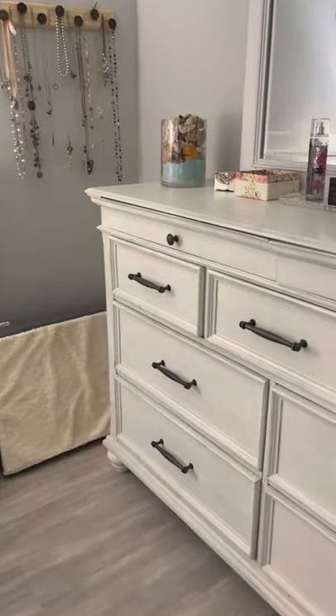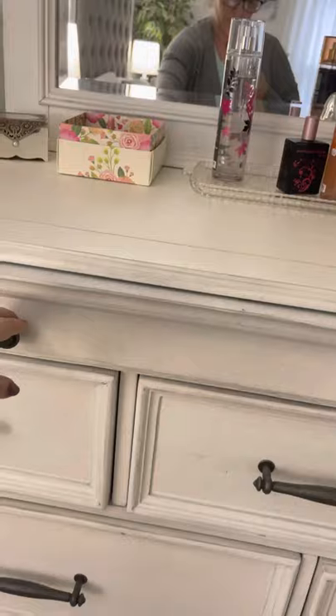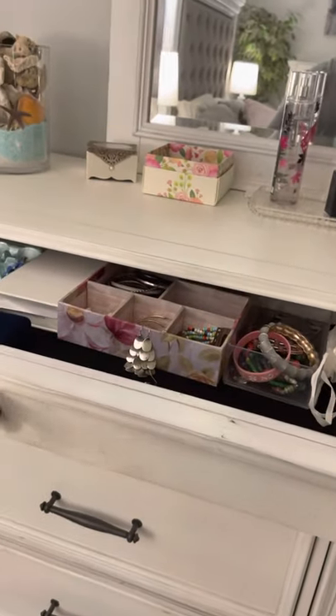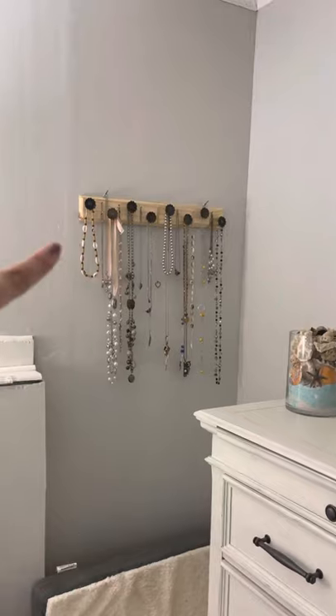If you live down south, they have Rooms to Go and places like that where you can get whole rooms to furnish. This dresser has these little thin drawers that I love to put jewelry and stuff in. I just have a couple little things on my dresser, and my husband made this for me to hang all my necklaces.